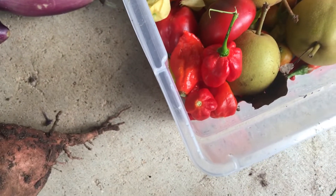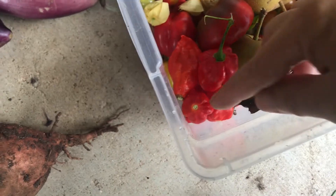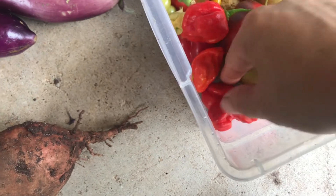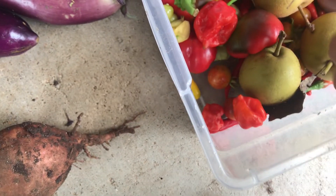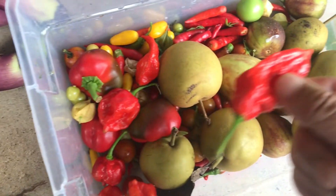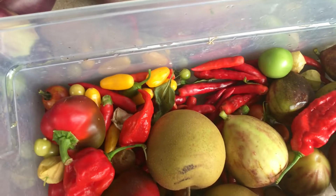Here we have a scorpion pepper. It's really super spicy pepper. And we have a ghost pepper — it's the Thai, probably Thai pepper.